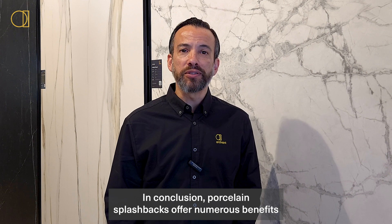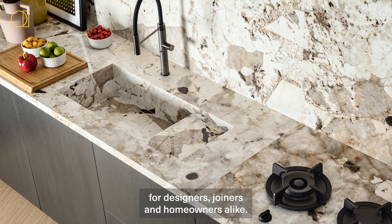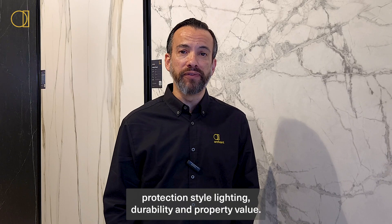In conclusion, porcelain splashbacks offer numerous benefits for designers, joiners, and homeowners alike. They enhance protection, style, lighting, durability, and property value.